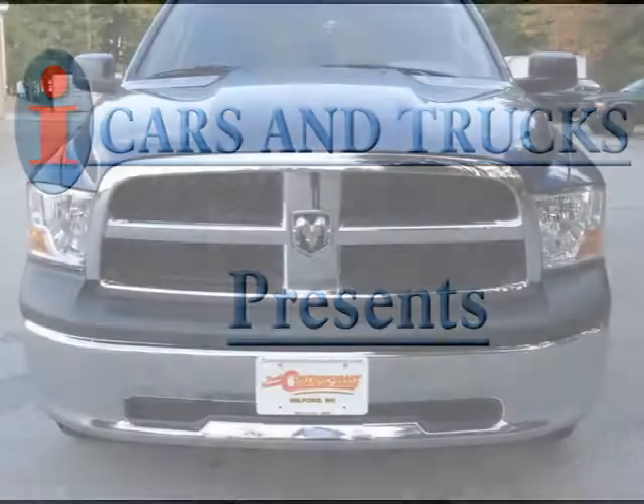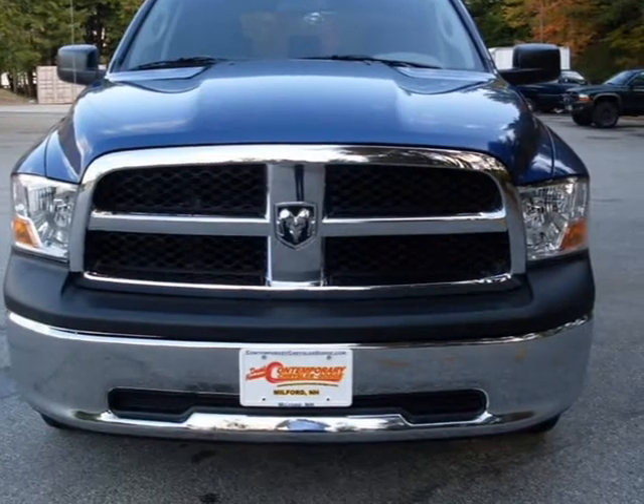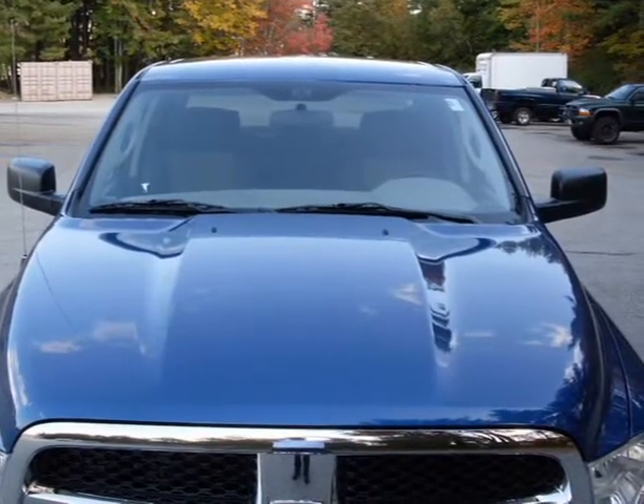This 2010 Dodge Ram 1500 truck short crew cab is located in Milford and has zero miles on it. This truck short crew cab has a beautiful deep water blue pearl coat exterior paint color, which is complemented by a interior color.